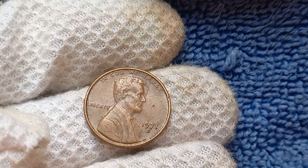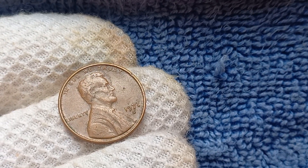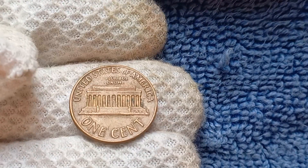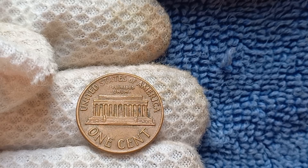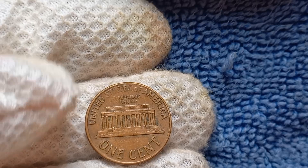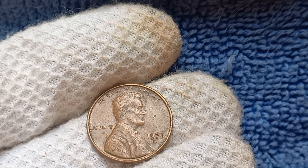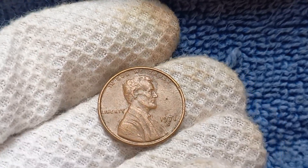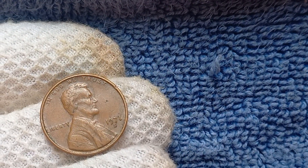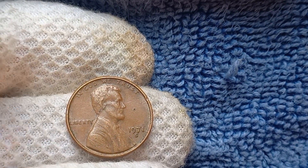In conclusion, the 1971 S Mint Mark Lincoln penny is a fascinating and potentially valuable coin that is sure to capture the attention of collectors and enthusiasts alike. With a potential worth of $1.8 million, this coin is a true treasure that represents a unique piece of American history. If you happen to come across a 1971 S penny in your pocket change or coin collection, be sure to take a closer look — you may just be holding a small fortune in the palm of your hand. Thanks for joining me on this deep dive. If you enjoyed this video, be sure to give it a thumbs up and subscribe for more coin collecting content. Until next time, happy hunting and may your pockets be filled with rare and valuable treasures.